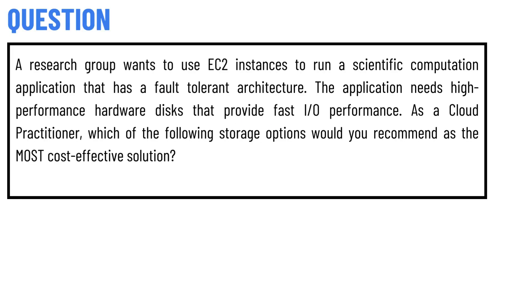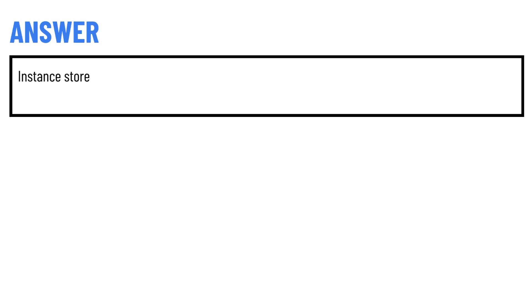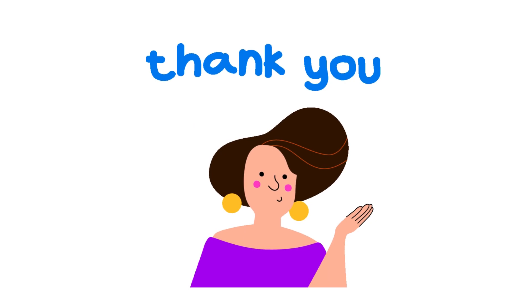Today's question is: our research group wants to use EC2 instances to run a sensitive computation application that has a fault-tolerant architecture. The application needs high-performance hardware disks that provide fast I/O performance. As a cloud property owner, which of the following storage options would you recommend as the most cost-effective solution? The correct answer is Instance Store.